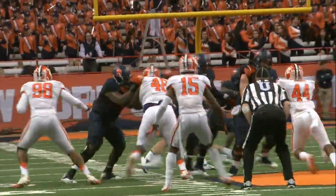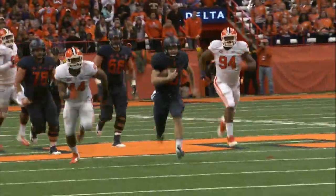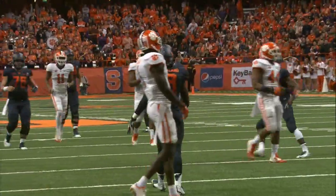To the left, in the pistol. Mahoney draws the snap, play fake, in trouble, has to hurry, steps up, has to run now. He takes off — 45, 40, 35, 30 — and slides down at about the 20 yard line.